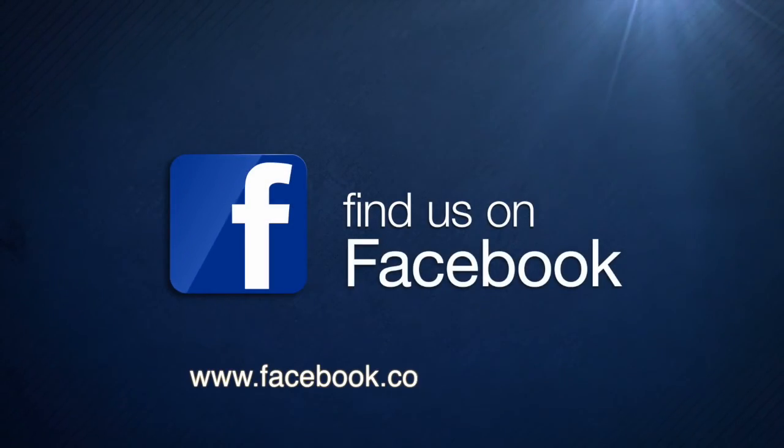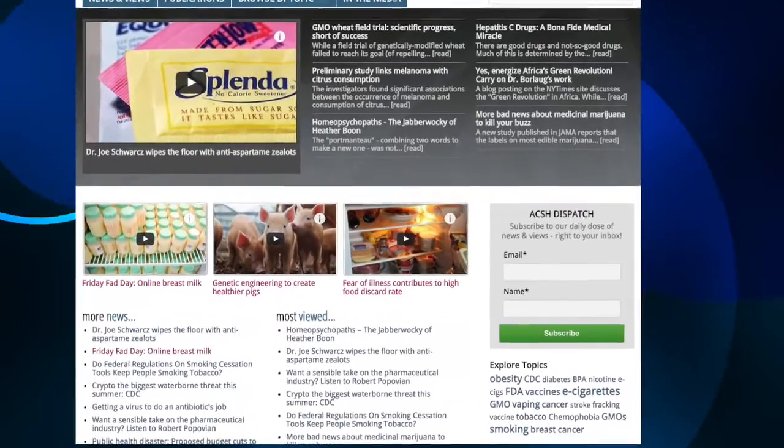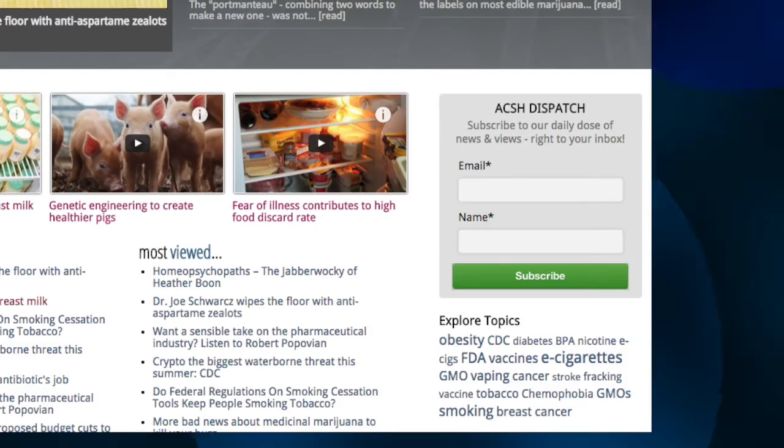To see more stories like this one, like us on Facebook and visit our website, Aksha.org. Don't forget while you're there to also sign up for your daily dose of news delivered straight to your inbox.